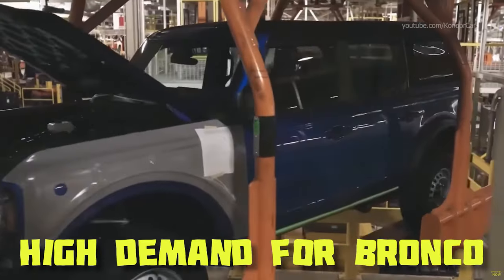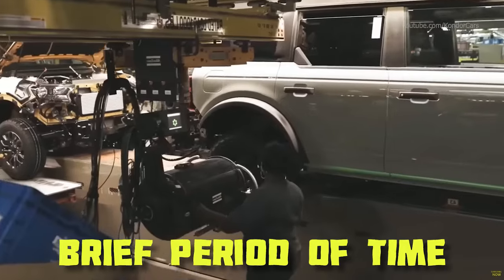On March 27th, 2023, order banks are opening up. So mark your calendars right now and set that alarm because you don't want to miss your chance to order yours. Ford did say that there is such high demand for Bronco that they will only keep them open for a brief period of time.